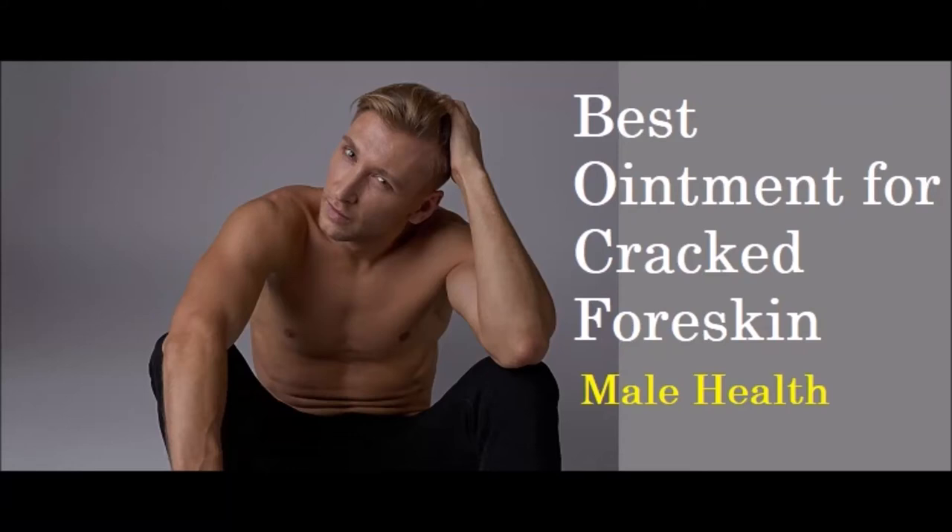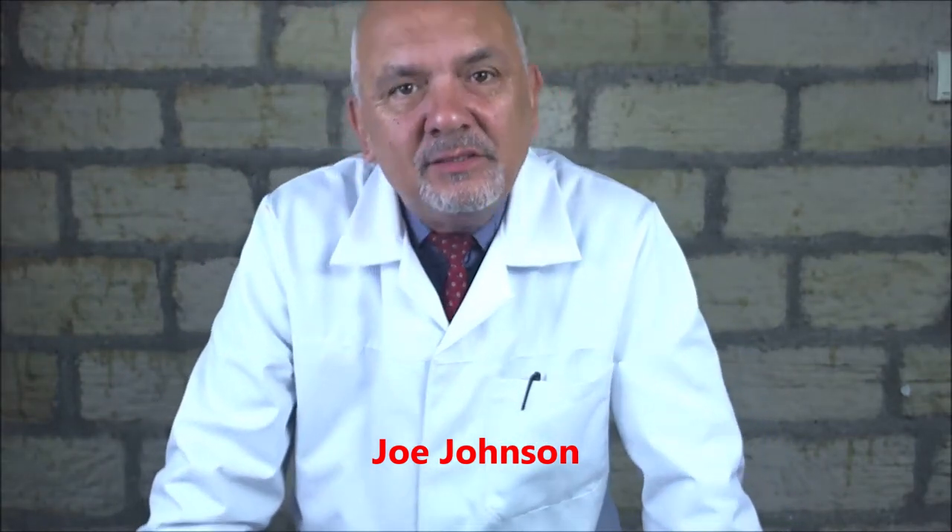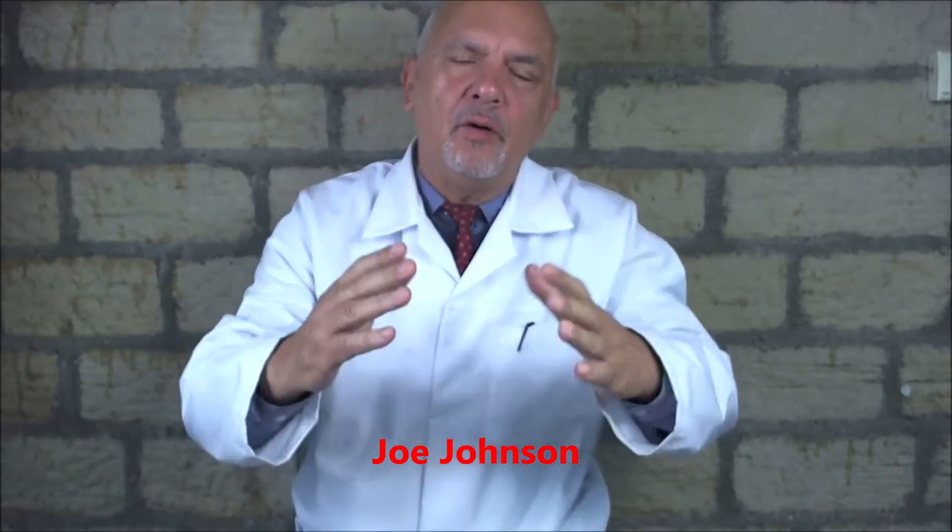The best ointment for cracked foreskin. This video is all about your foreskin — not just your foreskin. There are thousands and thousands of men out there who have all kinds of problems with their foreskin, and I've made a list of them here. These are the most common problems you've got.